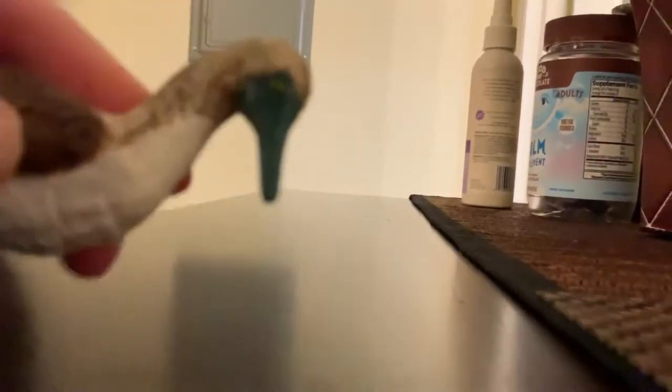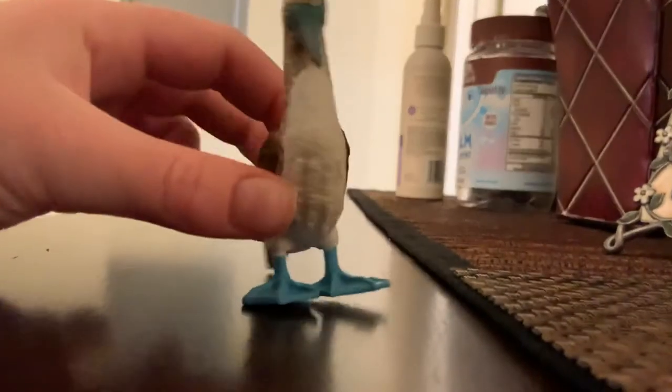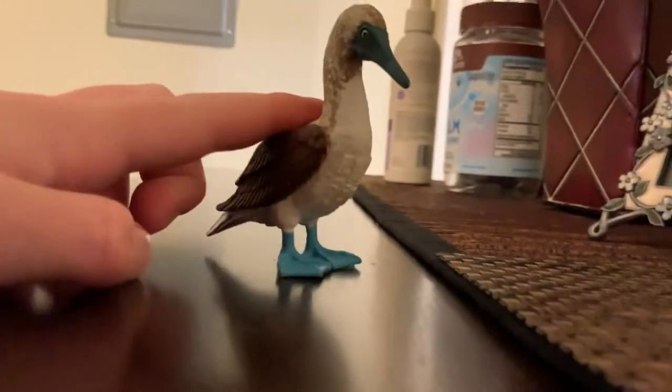I really like this type of animal because of course it has blue feet. It has a blue beak and cute green eyes and brown feathers. Well, it's not really going to be a review because I think you can see all the details, but I'll tell you some facts.